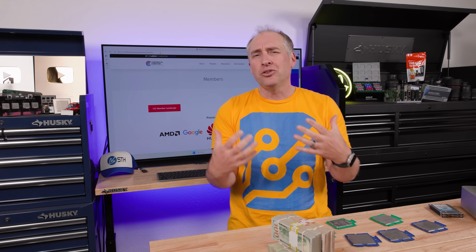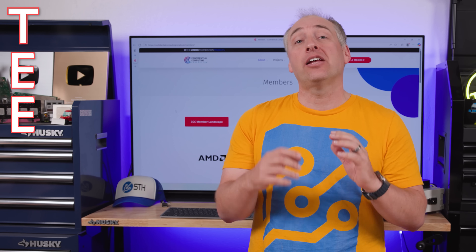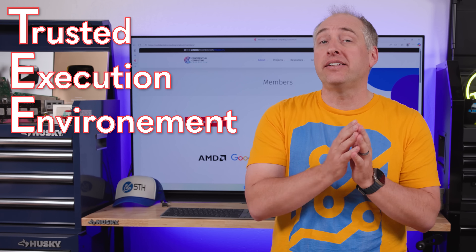If you have data at rest, you can encrypt it. If you're transmitting data between two points, encryption just ensures the sender and receiver exchange keys and agree on an algorithm. But data in use means not just the data while it's being processed by the CPU — it's the entire environment around that. How do we know that a rogue cloud provider, hypervisor, or something else isn't waiting to snap up our data as soon as it goes into the compute complex? That brings us to the TEE — the Trusted Execution Environment.